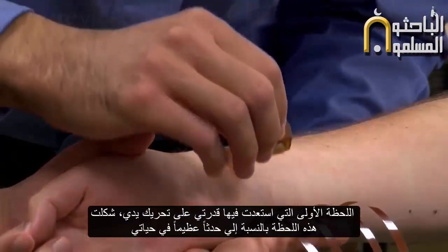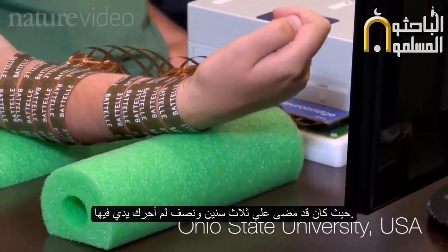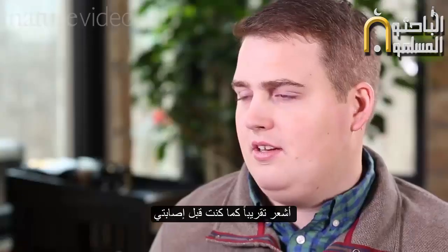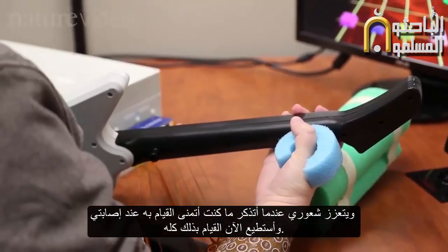When we first hooked everything up, for the first time of being able to move my hand, it was a big shock because it's something that I hadn't moved in about three and a half years. And now it's just something that's so fluid — it's just kind of like it was before I had my injury, where I just think about what I want to do, and now I can do it.